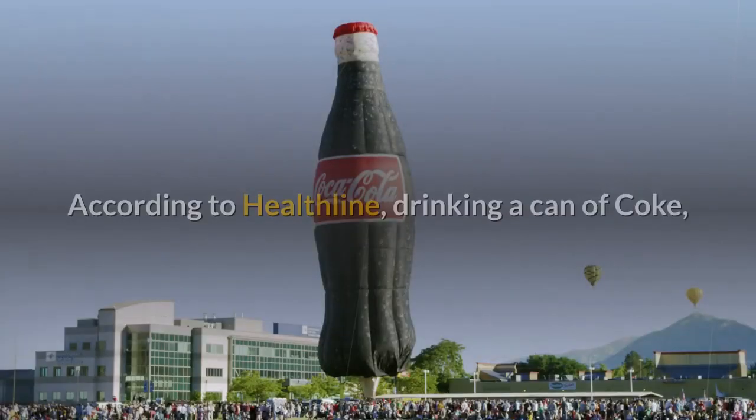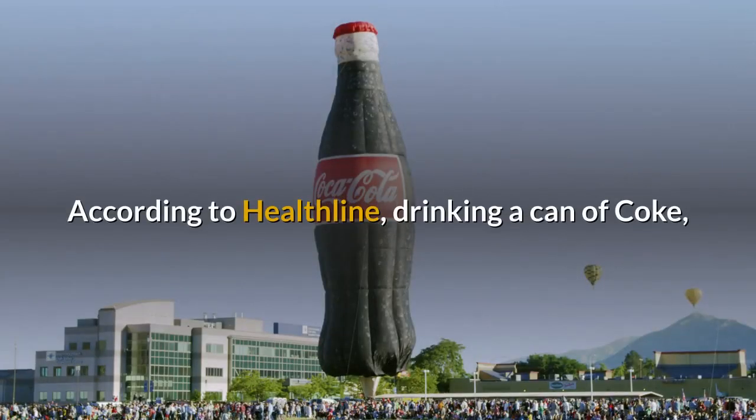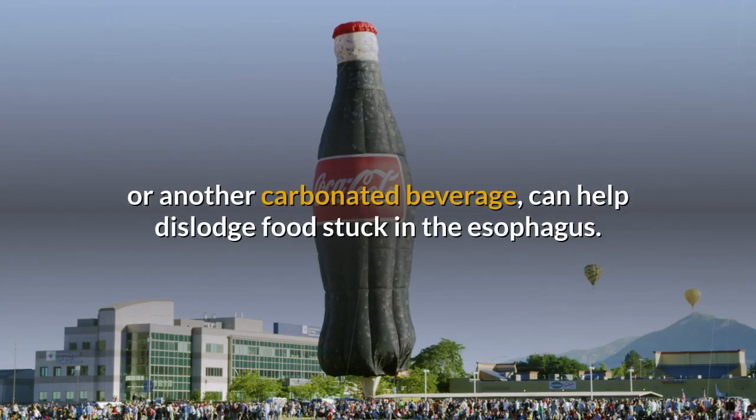Drink Coca-Cola. According to Healthline, drinking a can of Coke, or another carbonated beverage, can help dislodge food stuck in the esophagus.